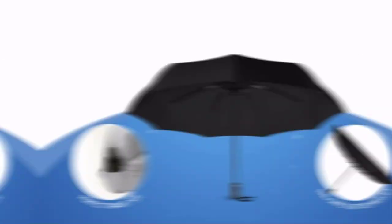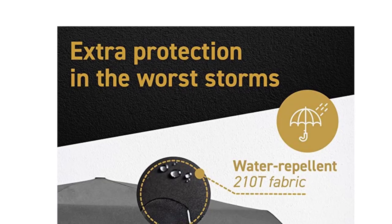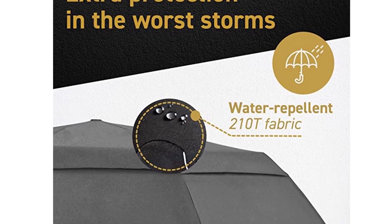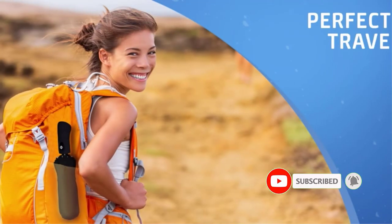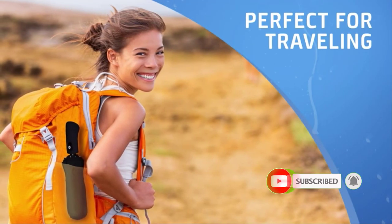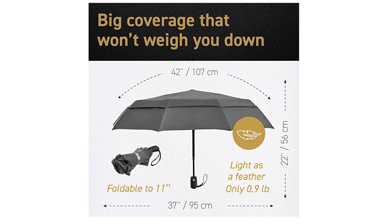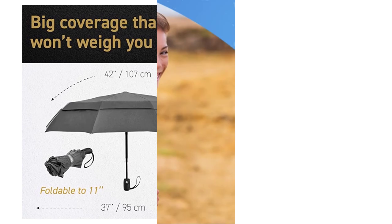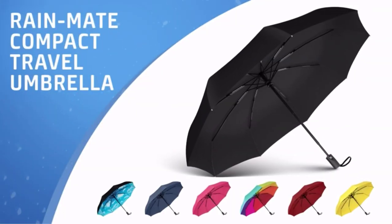Once the rain stops, close it automatically with the push of a button and slide it into the travel sleeve. Collapsing to only 12 inches, it's the perfect size no matter where you're headed. It's backed by great travel umbrella reviews and a lifetime replacement guarantee, so the only thing you have left to do is pick the color you love the most. Ideal for both adults and kids, it's lightweight, compact, and easy to use, and is available in multiple colors and prints.